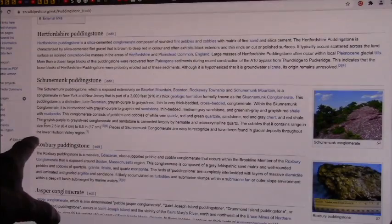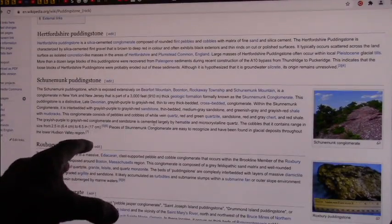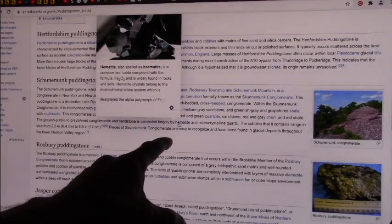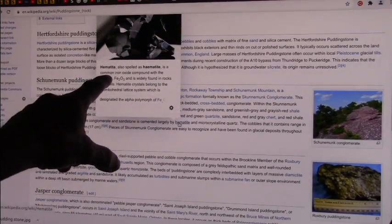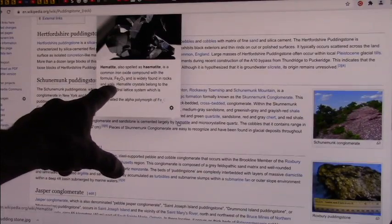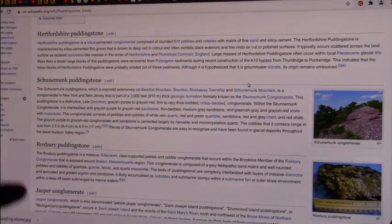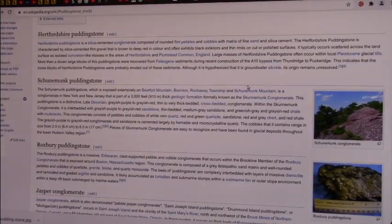Here's what it says: the grayish-purple to grayish-red conglomerations and sandstone is cemented largely by hematite. Well, what is hematite? Hematite is common iron oxide, the form of Fe2O3. Guess what that is? Blood. That is blood. And some of them call it bloodstone.